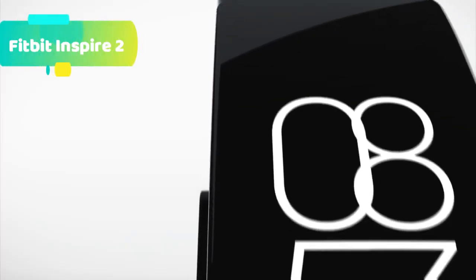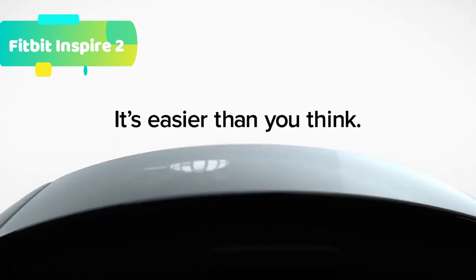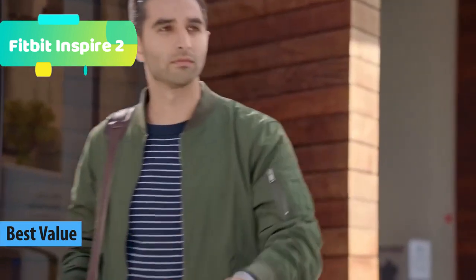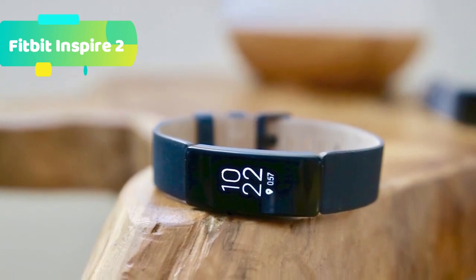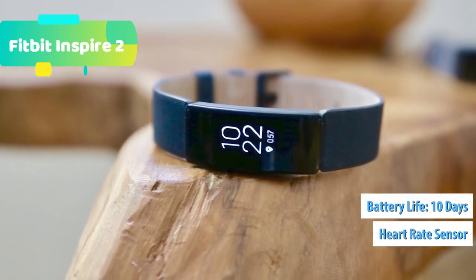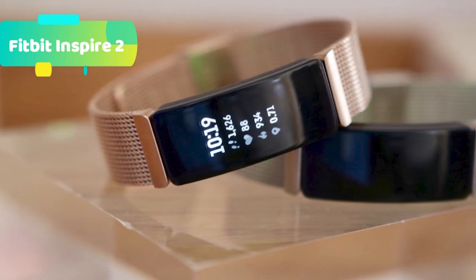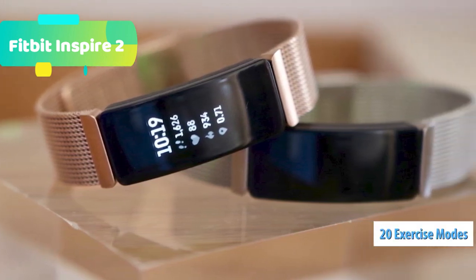At number 4 we have the Fitbit Inspire 2, an easy-to-use fitness tracker with 24/7 heart rate, active zone minutes, and more. With a free 1-year Fitbit Premium Trial for new premium users, you get personalized guidance, exclusive insights, and sleep tools to make a healthier you. With Inspire 2 and a year of personalized guidance from Premium, you have the motivation and accountability you need to reach your goals.